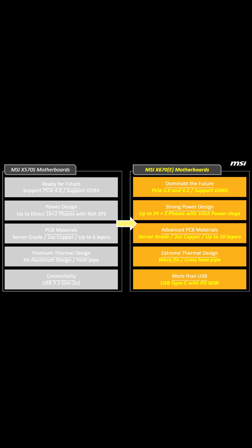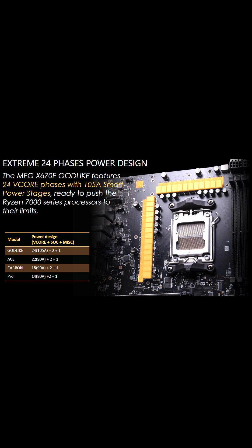MSI gave a great comparison between the older X570 motherboards and the new X670 motherboards — covering power delivery, the PCB layers going from 6 to 10, and the extreme thermal design and how they're cooling all of this. Of course, they also had to flex their Godlike motherboard with some really interesting power features.